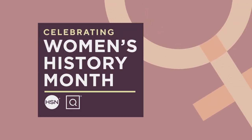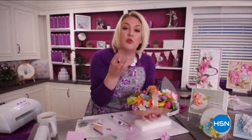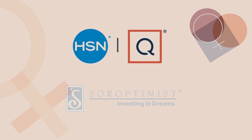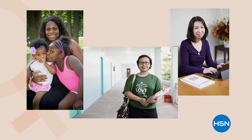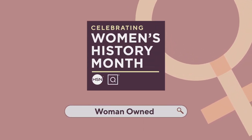QVC and HSN are proud to celebrate Women's History Month. Throughout March, we'll be highlighting products from woman-owned and founded businesses, as well as products that support women's empowerment. QVC and HSN will be making a joint contribution of $100,000 to support Soroptimist International of the Americas, an organization that contributes to the empowerment of girls and ending violence against women through access to education. To learn more, visit QVC.com or HSN.com and search woman-owned.